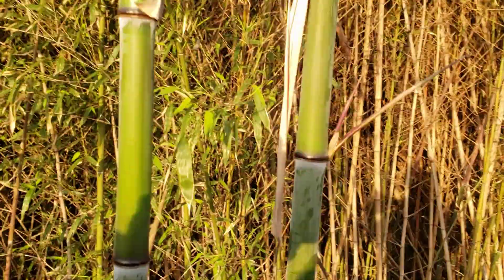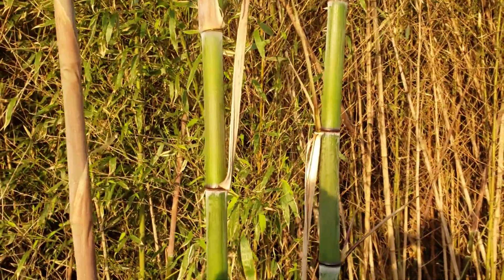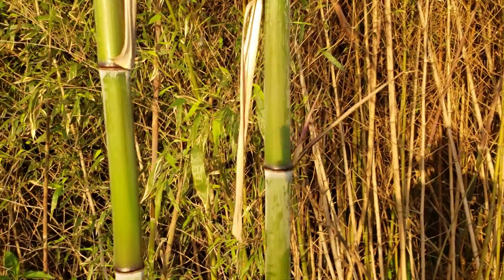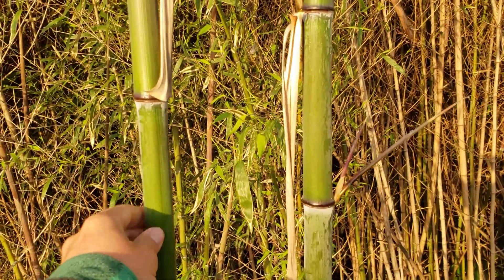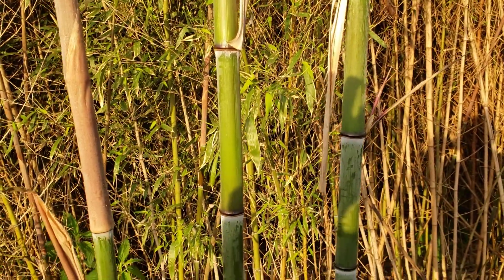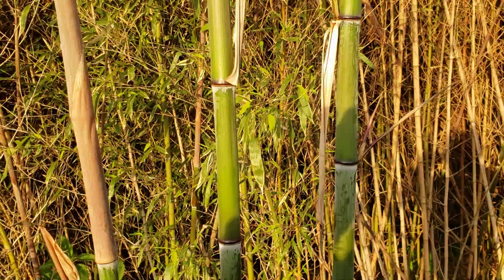Nuda is one of the species that I count as a food or utility purpose because you could use these culms to build fences as well, although Phyllostachys parvifolia does look like it's going to surpass nuda this year.